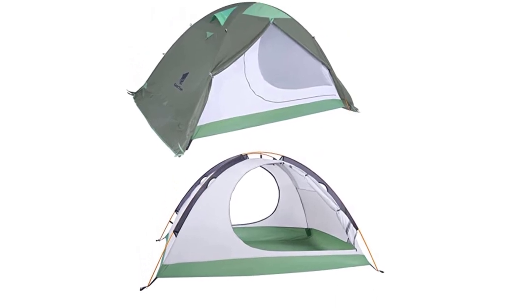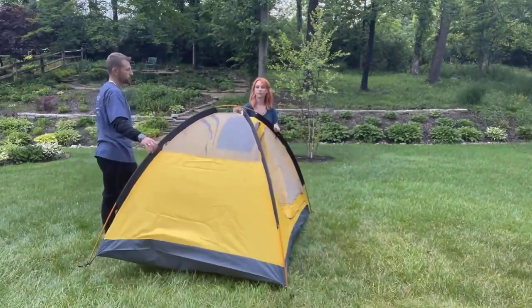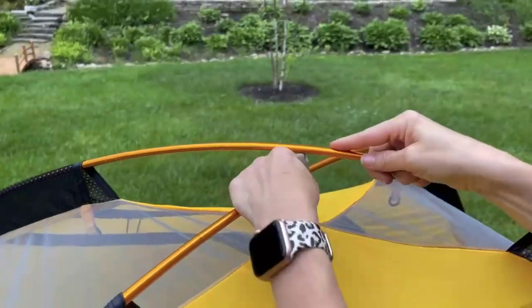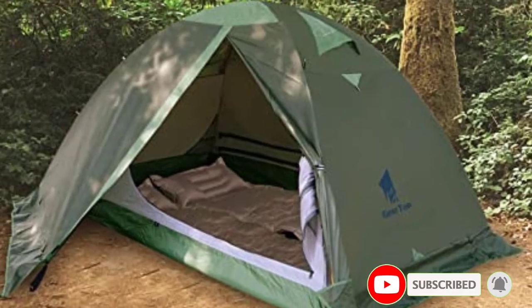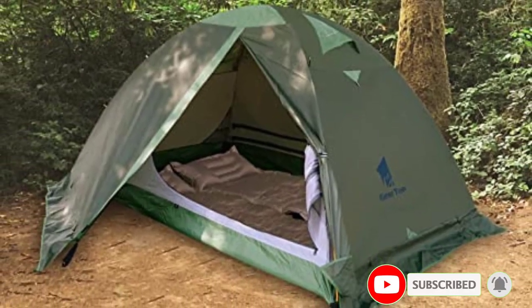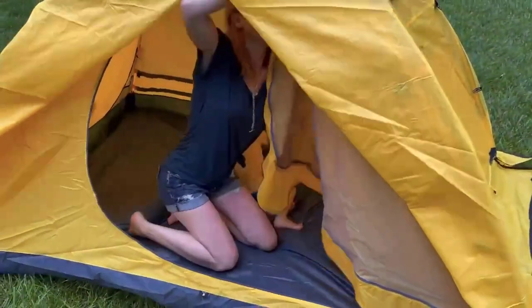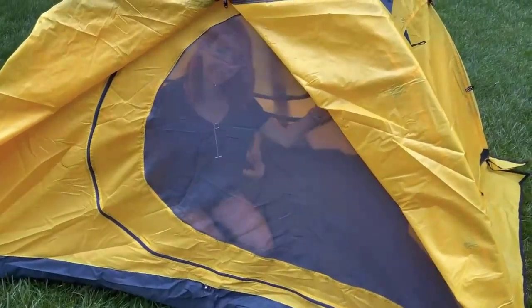One of the most impressive features of this tent is its waterproofing. The tent is made of high-quality materials that are both waterproof and breathable, ensuring you stay dry and comfortable no matter the weather. The tent's rainfly extends down to the ground, preventing rain from seeping in through the sides. Overall, the Jirtop Two-Person Tent is an excellent choice for anyone looking for a high-quality backpacking tent that can handle harsh weather conditions.